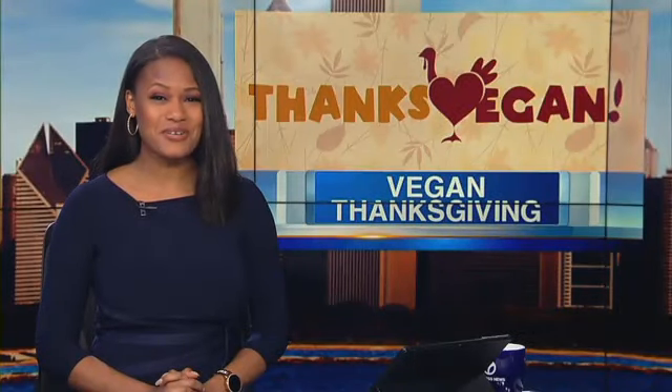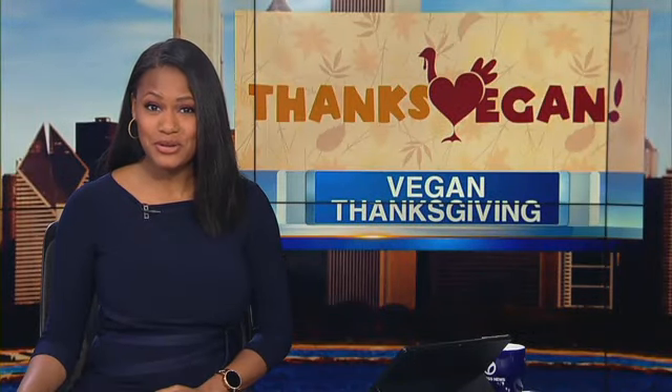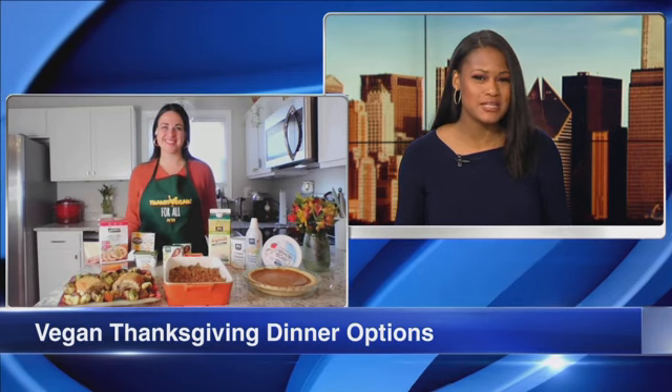The holidays are just around the corner, and as you plan your dinner menus, we have some vegan options to help you out. Marissa Price from PETA joins us to share some of these yummy tips.